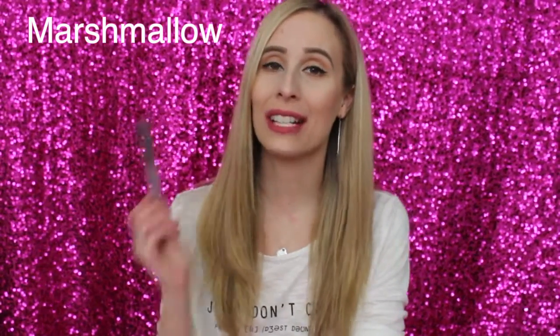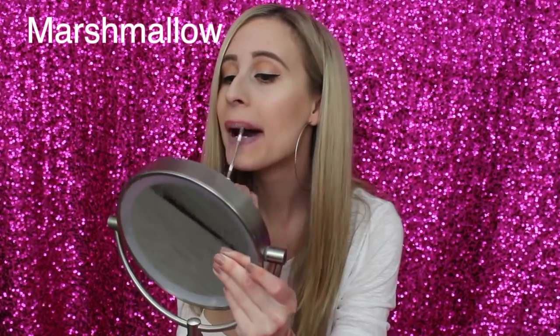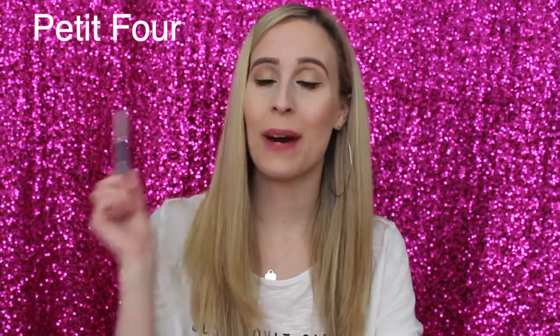Next is Marshmallow, which I've already tried on and absolutely love — it's such a unique color. On the lips it's a grayish-purple lipstick. I definitely think it'll be utilized a lot during Halloween, but I want to try to pull this off on a regular weekend too because it's such a fun color. I have absolutely nothing like this in any lip color, which makes it really fun. Here's the swatch of Marshmallow.